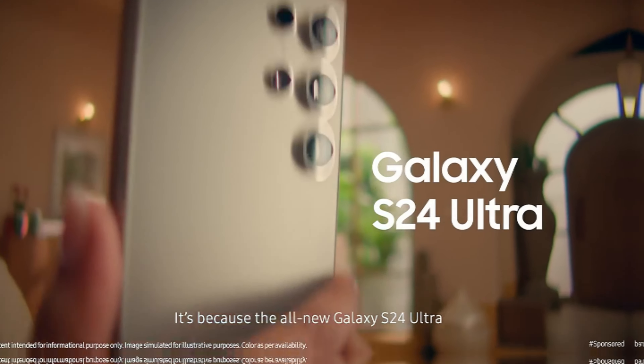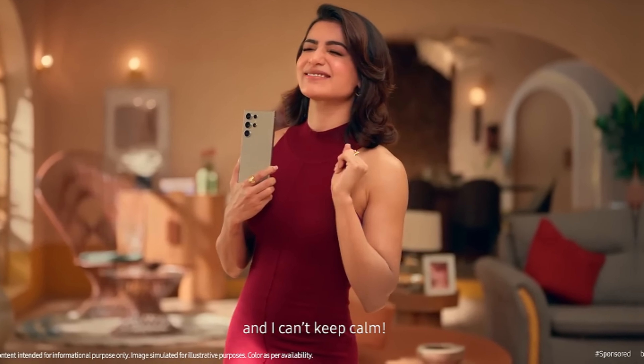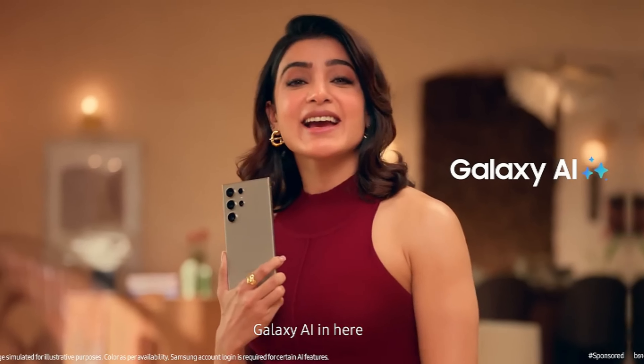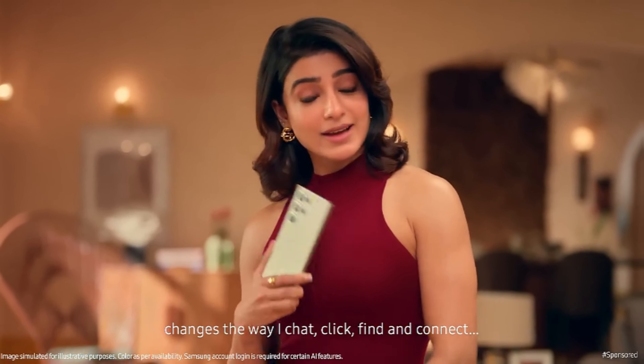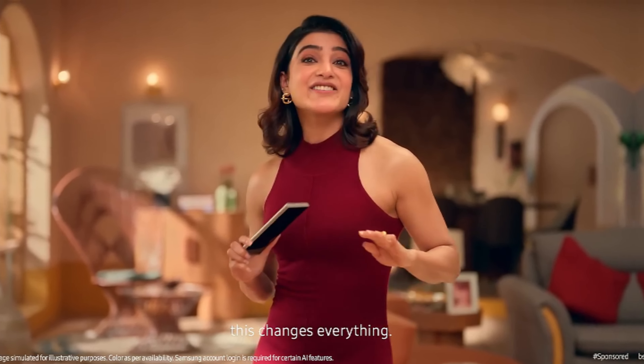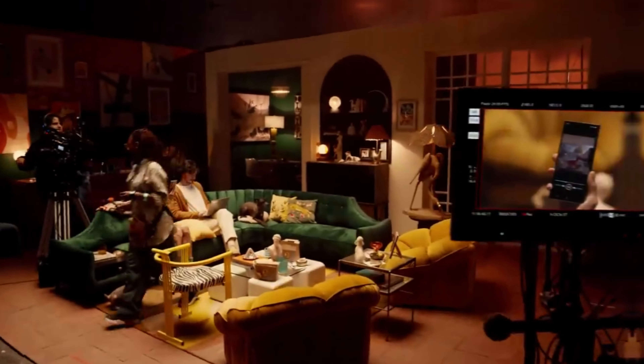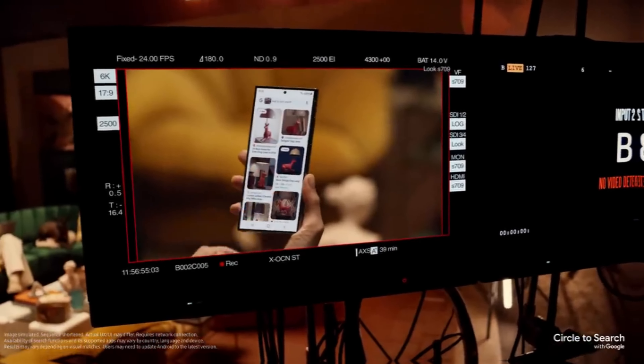This is Samsung Galaxy S24 Ultra, powered by the Exynos 2400 processor, with 12GB RAM and 512GB ROM.